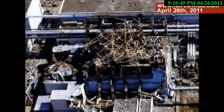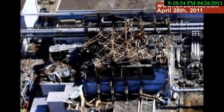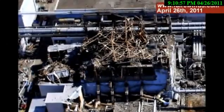Photographs of Unit 3 after the explosion indicate that a large portion of the building is missing, especially on the south side. Yet the infrared picture of the same building shows a heat source still on the south side. Last but not least, the data indicates that the containment itself and the reactor itself on Unit 3 remain intact. So we've got a mystery: a reactor and containment intact, but the building is blown to smithereens. Why?